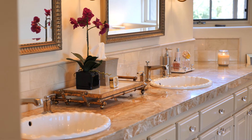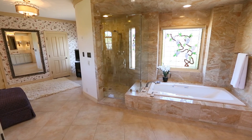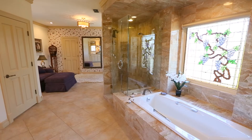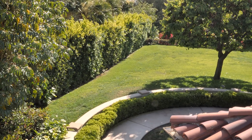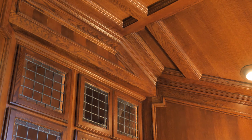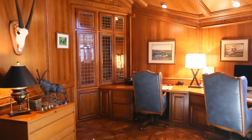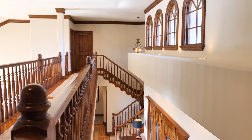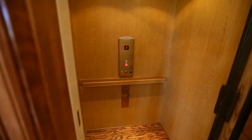The master bath includes dual sinks, a walk-in shower, spa tub, private sitting area, and two spacious walk-in closets. A dedicated office with rich wood paneling and leaded glass cabinets is adjacent to the master bedroom. With an in-home elevator, each room is easily accessible.